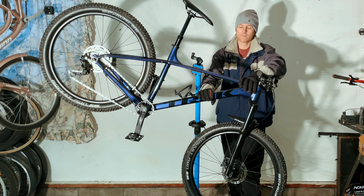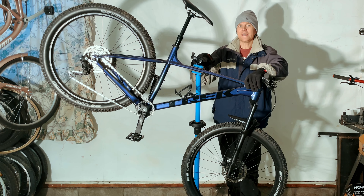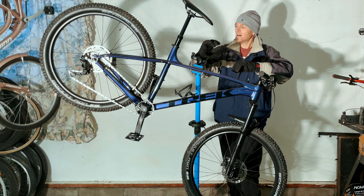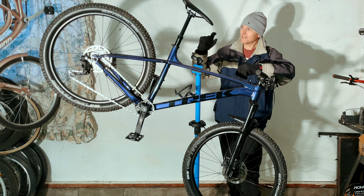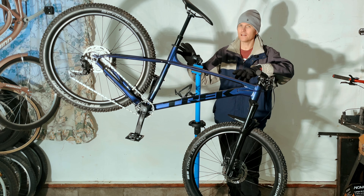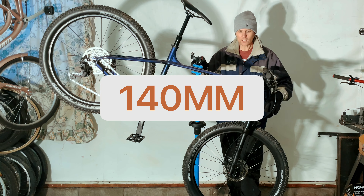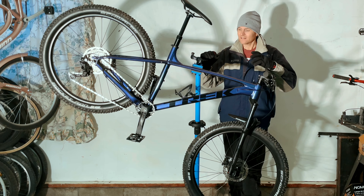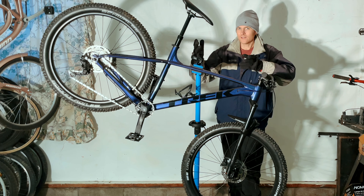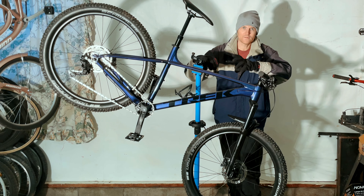The Trek Roscoe 7 has the more modern frame geometry. It has the swoop on the bottom, has the slacker head tube angle and a little bit shorter chainstays. It's got the 29 inch wheels with 2.6 inch tires. And also it has the Bontrager tires on there, a 12 speed Shimano Deore drivetrain — all Deore stuff — and it also has a RockShox Recon fork on it. You can also upgrade the fork to 150mm travel without compromising the integrity of the frame, because on the Trek website it says you can upgrade to 150 travel if you want to.